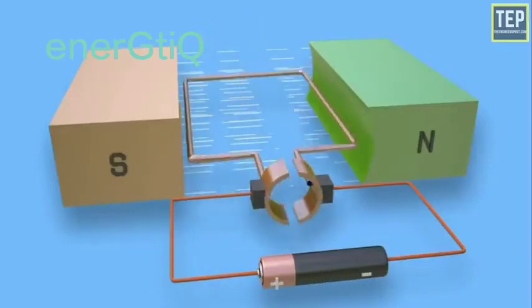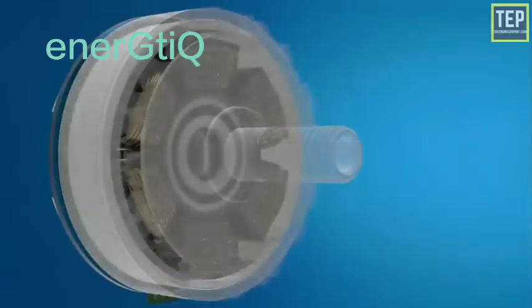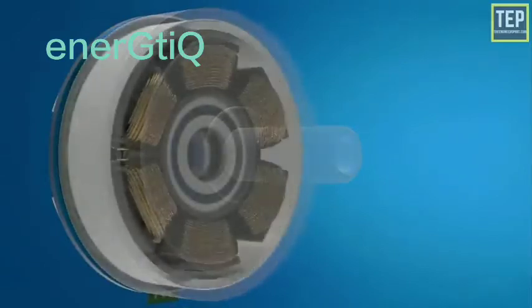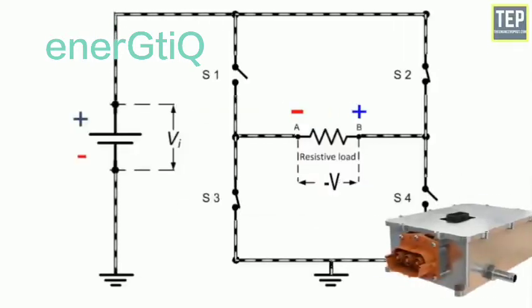DC stands for direct current. As its name suggests, the electrons flow in a single direction, from positive to negative. The battery in an electric car functions using direct current, but the main motor of the electric vehicle requires traction, so this DC energy must be transformed into AC by an inverter.